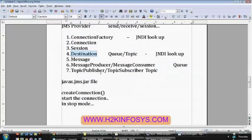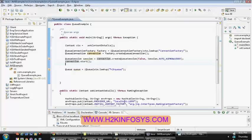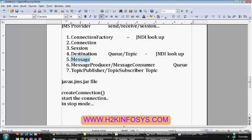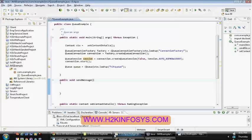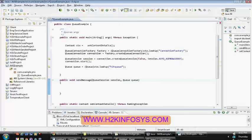Once you have created the session — I am directly creating a queue session — start the connection. The connection will be in stop mode only, so you are supposed to externally start it. Until this point, everything will be the same for both sender and receiver. Next, look up again for the destination. Our destination name is H2K queue — convert that to a queue, because our destination is a queue. Once you got the queue, now you are supposed to create the message and create the message producer or consumer. Currently we are working at queue level. I am writing one more method: send message.